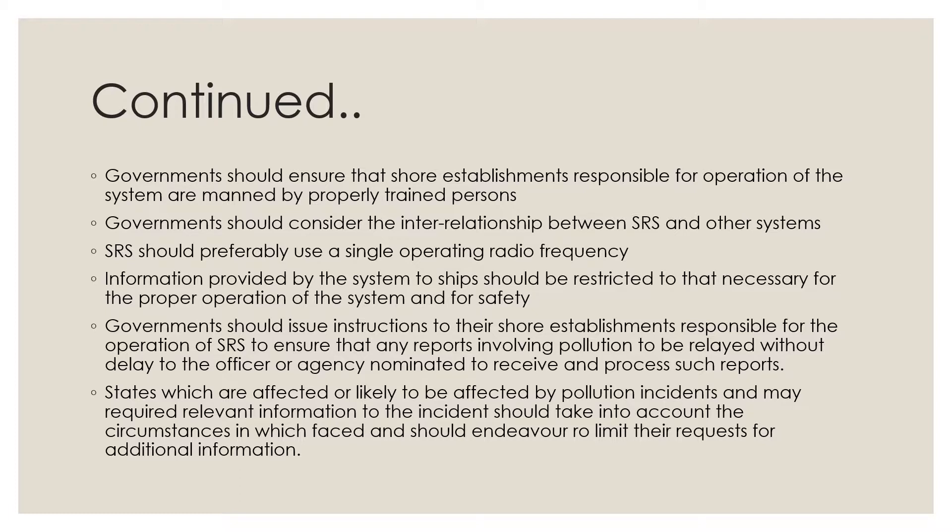Information provided by the system to ships should be restricted to that necessary for the proper operation of the system and for safety. Governments should issue instructions to their shore establishments responsible for the operation of SRS to ensure that any reports involving pollution are relayed without delay to the officer or agency nominated to receive and process such reports.